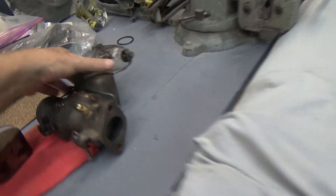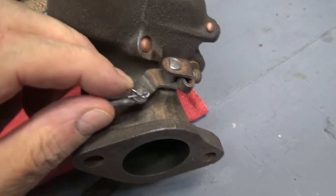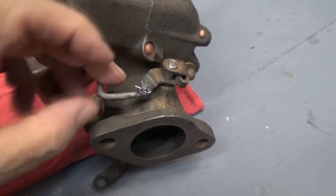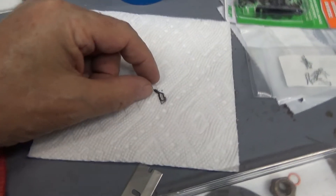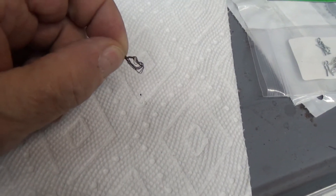I got parts for the Camaro in too. We'll start with the 39 Chevy. What I was waiting for was this clip right here — this clip for the linkage. Whoever had the car prior, because I don't think Richard went through the carburetor, had this holding it on. So I ordered the clips.